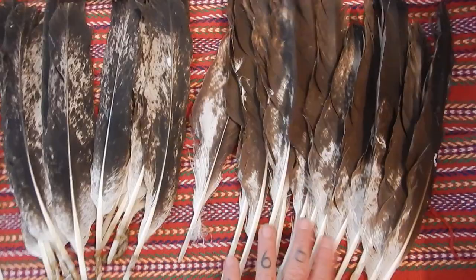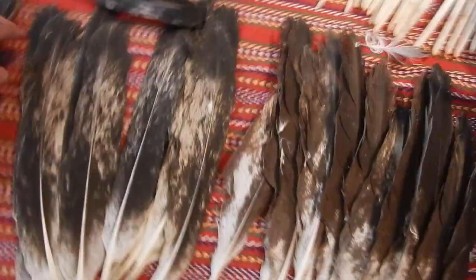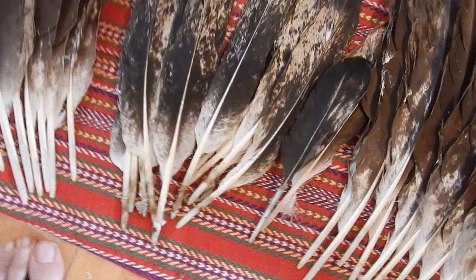This bird over here would have been about a year, just about a year old. One of its still-developing feathers is visible here.